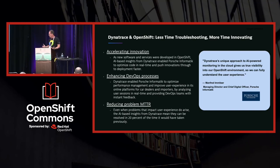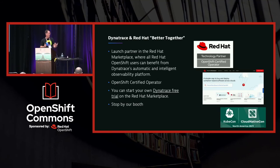We're really hoping to accelerate the pace of innovation with Red Hat. We're proud to be partners and we love that OpenShift users can immediately get the benefits of advanced observability with Dynatrace. You can check us out on the Red Hat Marketplace to learn about our product, get a free trial, and see how we're working better together.